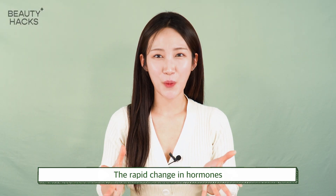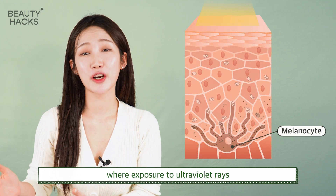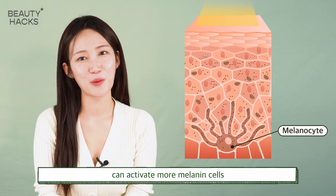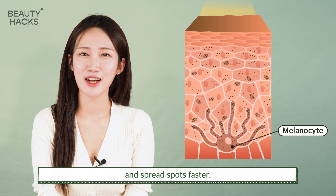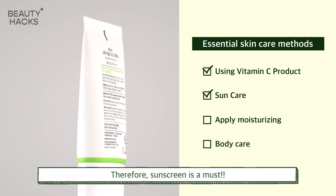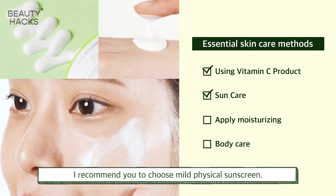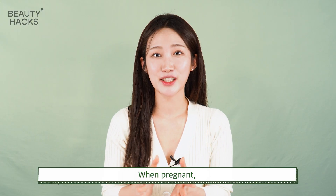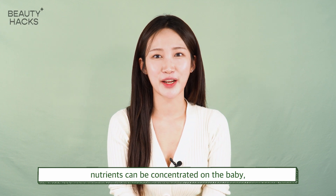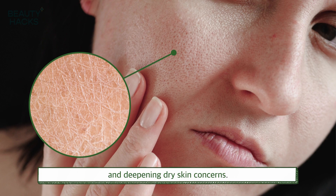The rapid change in hormones activates a lot of melanin cells, and exposure to ultraviolet rays can activate more melanin cells and spread spots faster. Therefore, sunscreen is a must. However, for sensitive skin during pregnancy, I recommend choosing a mild physical sunscreen. Nutrients can be concentrated on the baby, weakening your skin barrier and deepening dry skin concerns.